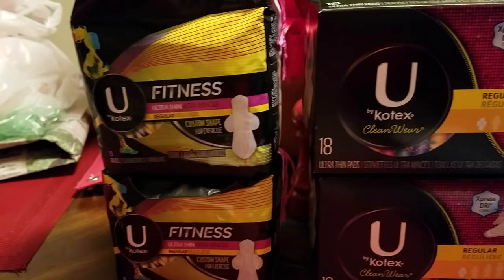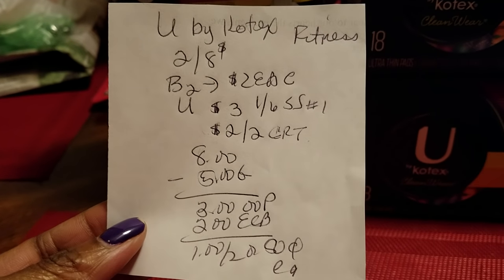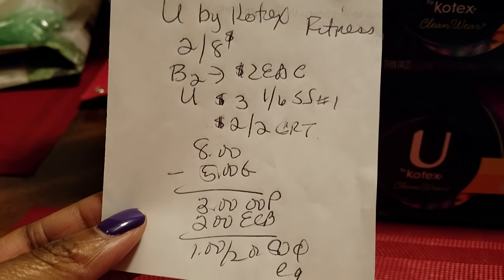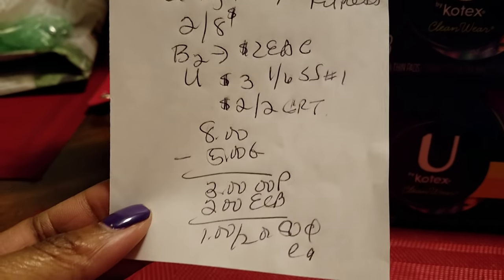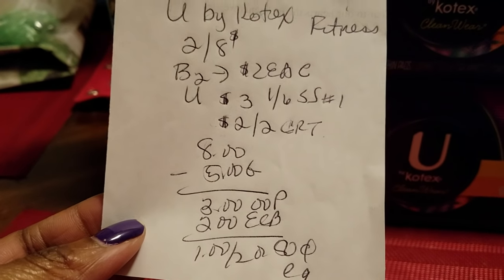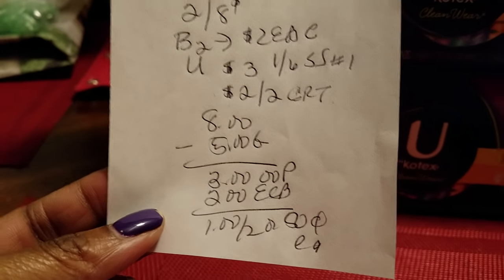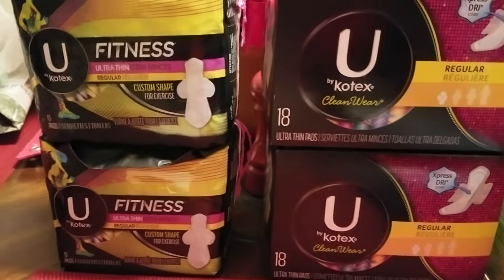But the deal was if you buy two, they're two for $8, and if you buy two it's $2 back in an Extra Buck. So I had that $3 off coupon, and then I had a $2 off CRT for a pad, liner, or tampon. So minus those coupons, I paid $3 out of pocket, but I got $2 back. So $1 for two, or $0.50 each — so all of those were $0.50 each.